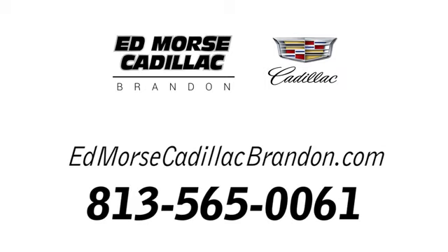Call us today at 813-565-0061. For value and for service, it's Ed Morse.